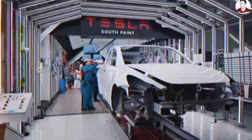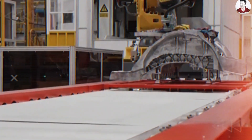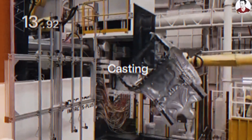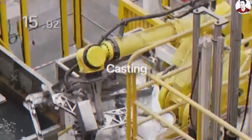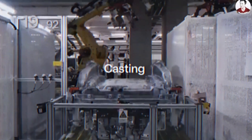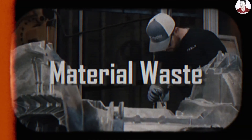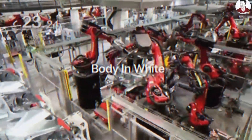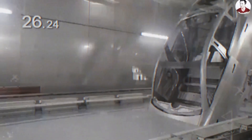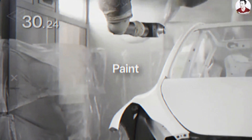Instead of constructing the underbody from over 100 individually stamped and welded parts, Tesla uses massive die-casting machines to form entire sections in a single press. This is not just automation — it is a form of structural minimalism that removes dozens of opportunities for error, misalignment, or material waste. With fewer parts come fewer fasteners, less need for manual adjustment, and a dramatic improvement in crash safety due to more predictable load paths.